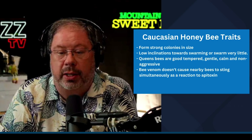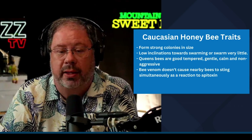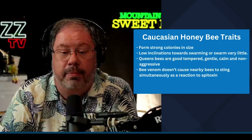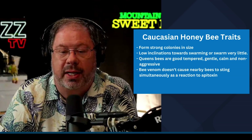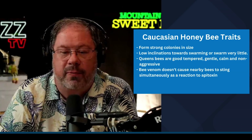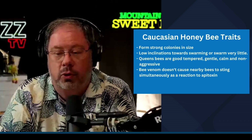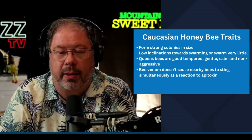They have a low inclination to swarming — very limited swarming that you'll see on the Caucasians. The queen bees are quite tempered, gentle, calm, and non-aggressive. Bee venom doesn't cause nearby bees to sting simultaneously as a reaction to the pheromone. They have a different pheromone than any of the other honeybees that we carry, so other bees are not going to be drawn to the scent or pheromone given off by a Caucasian.